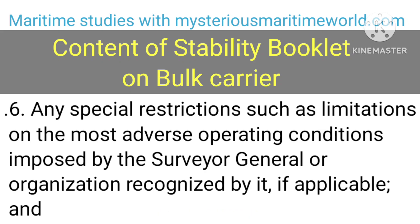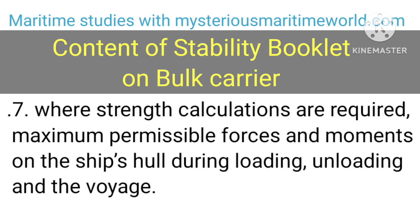6. Any special restrictions such as limitations on the most adverse operating conditions imposed by the surveyor general or organisation recognised by it, if applicable. 7. Where strength calculations are required, maximum permissible forces and moments on the ship's hull during loading, unloading and the voyage.